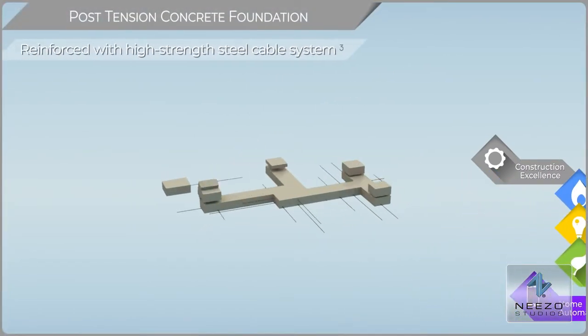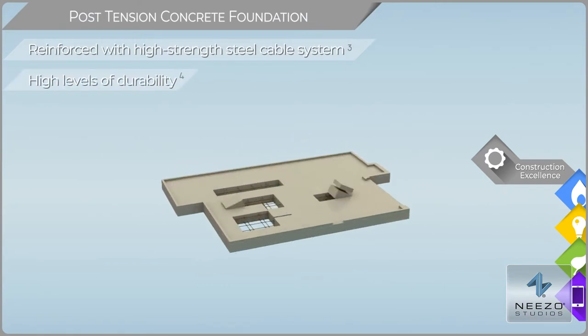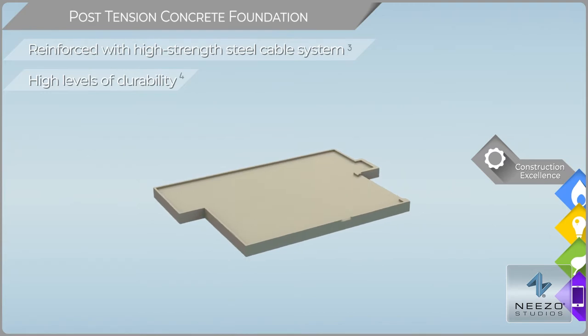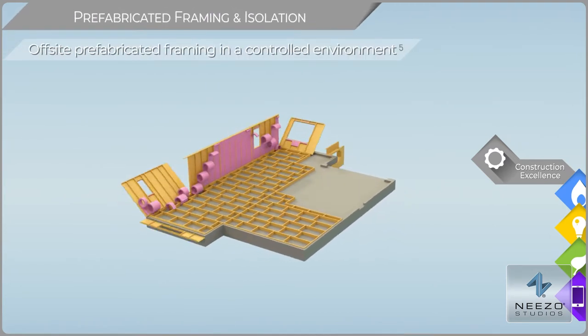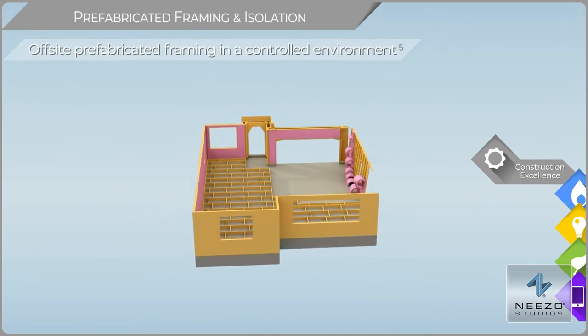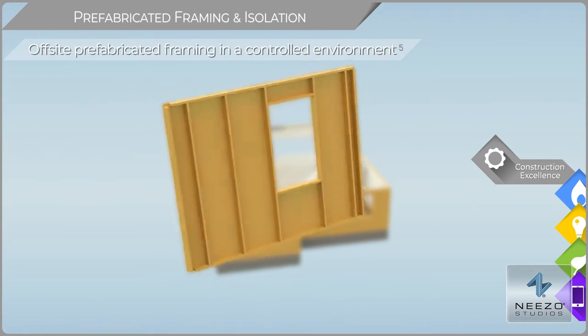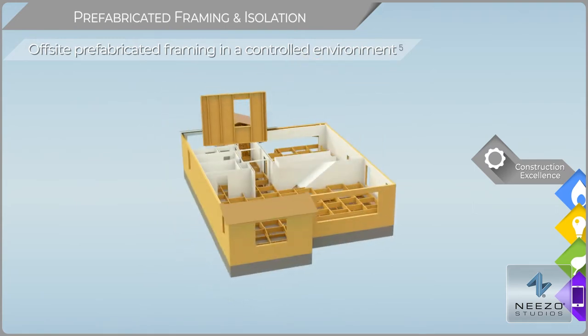Skyline Ridge homes are built on post-tension concrete, providing a high level of strength and durability. Skyline Ridge homes utilize a modern framing process called BIOSS, or Fully Integrated Off-Site Solution. Frames are prefabricated in a controlled manufacturing environment, reducing key material consumption.